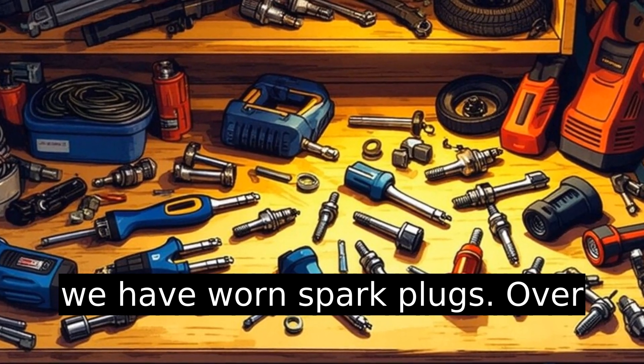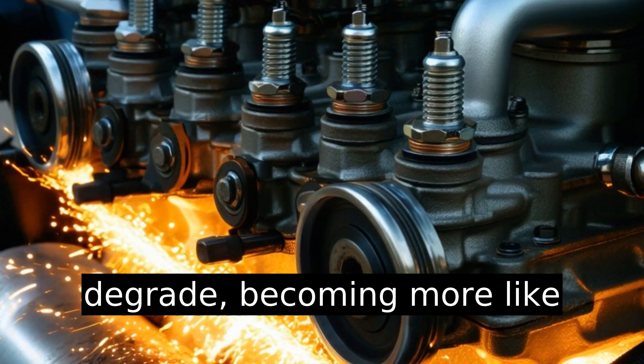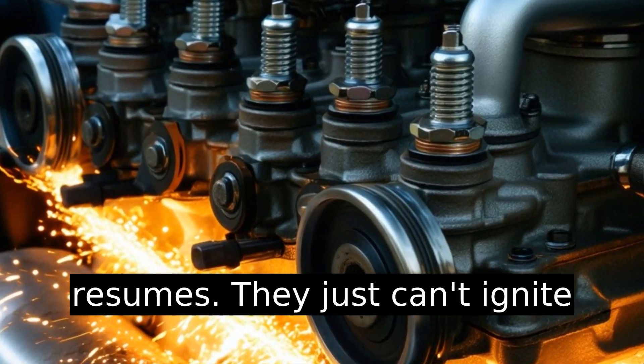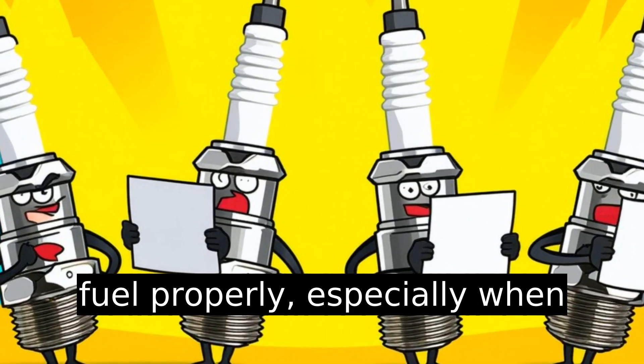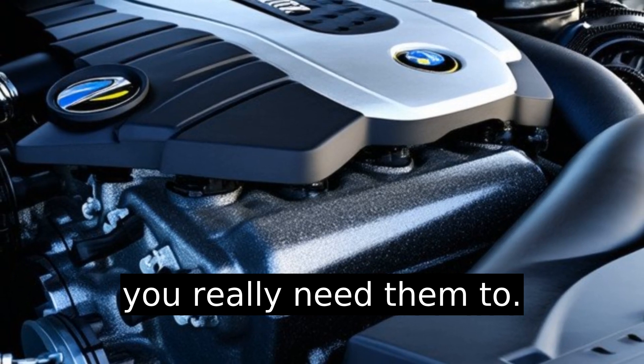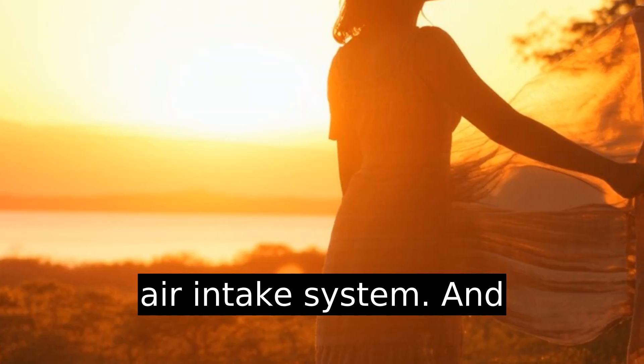Then we have worn spark plugs. Over time these little workers degrade, becoming more like interview candidates with bad resumes — they just can't ignite fuel properly, especially when you really need them to.